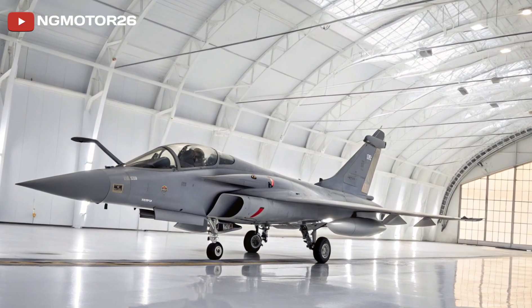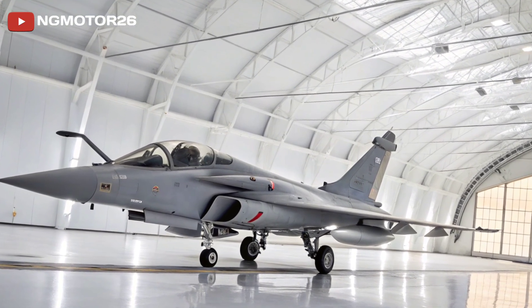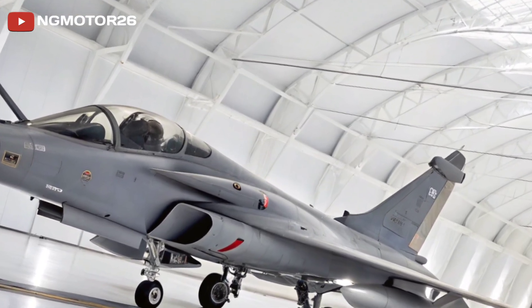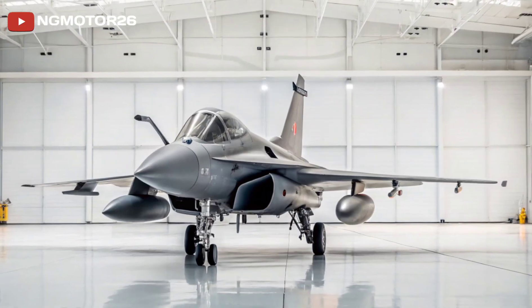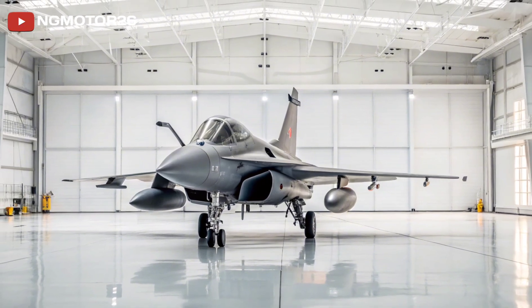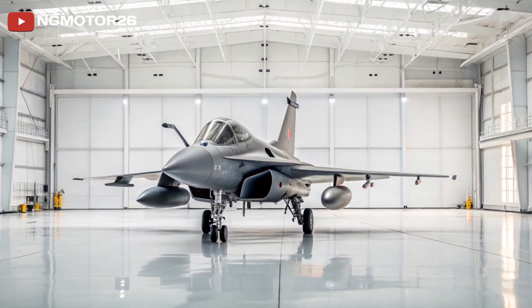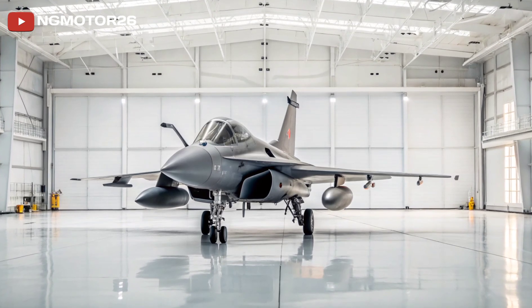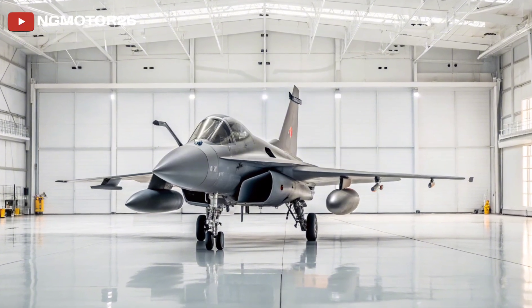In this review, we take a deep look into what makes the Rafale a standout in today's fighter jet world, especially through the lens of cockpit luxury and pilot-focused technology. At first glance, the Rafale's design speaks volumes — with its delta wing and canard configuration, it's engineered for agility and balance at both high and low speeds.